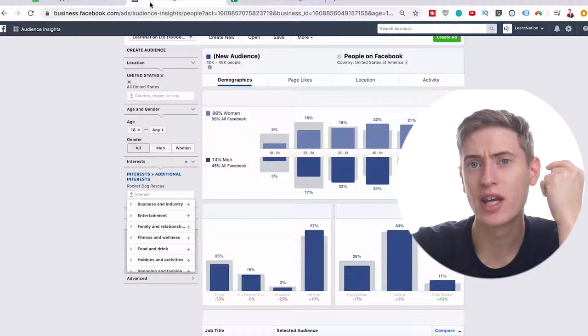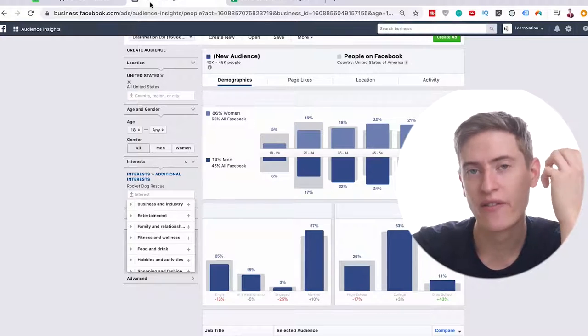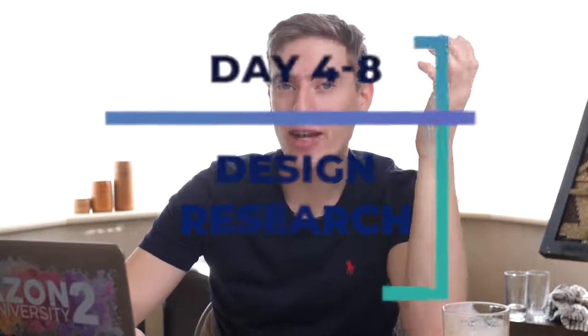That's the audience research — day one to day three. Day four to day six is going to be design research. Now that you have a solid audience, you need to have some solid designs. If you don't have good designs, no one's going to buy anything from you. That's why design research is absolutely vital.